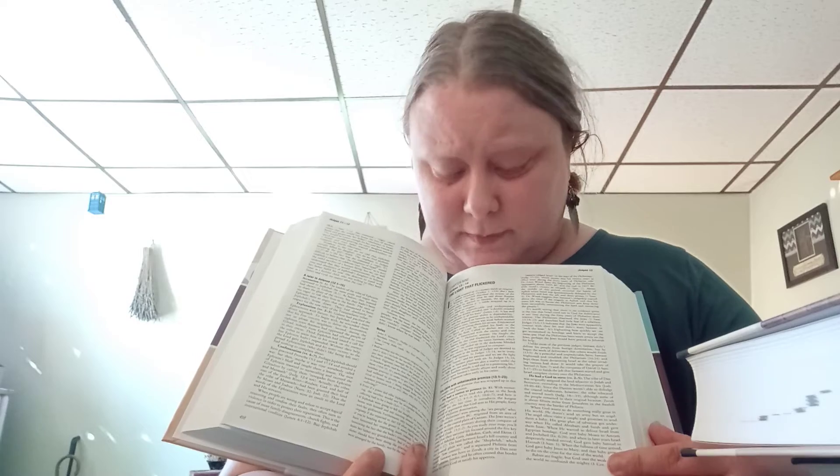These are Protestant Bible commentaries, not Catholic Bible commentaries. They're really helpful for me to understand and study the Bible. The New Testament volume is the same format as the Old Testament.